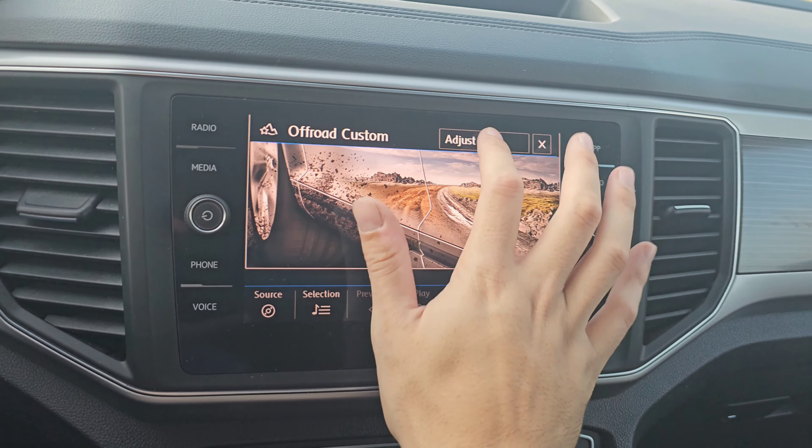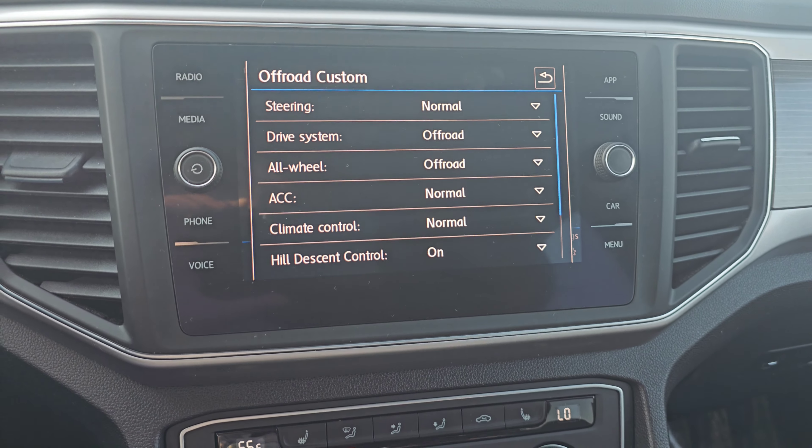This Off-Road Custom is actually really cool, because it's going to allow you to adjust the way that this car drives to your preference.